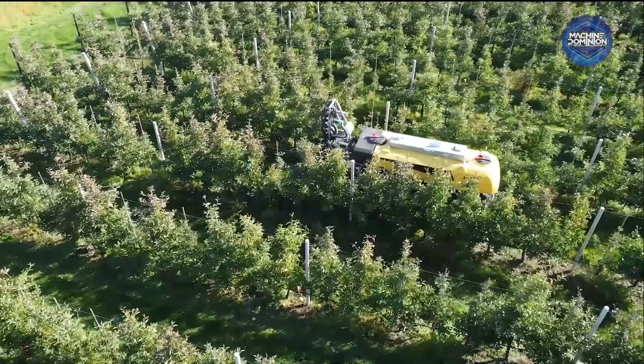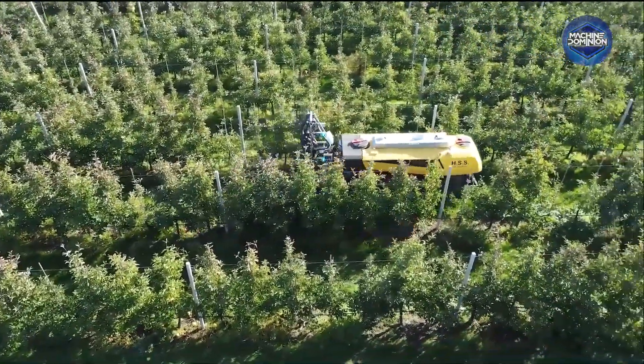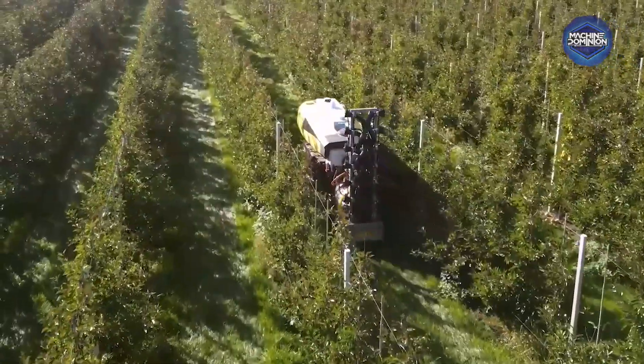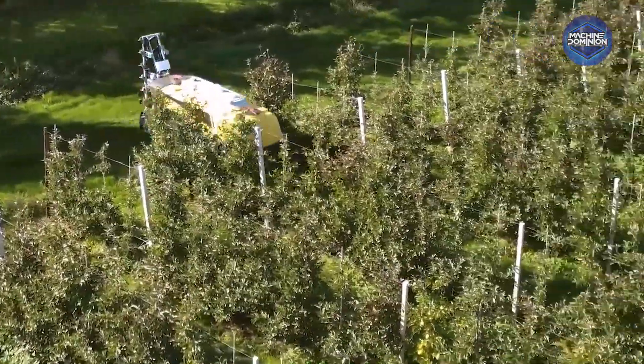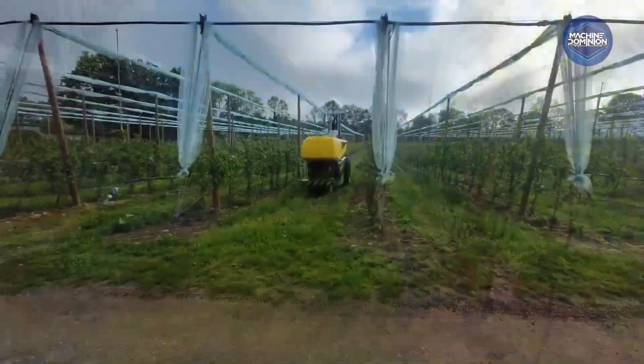The Agbot sprayer, built on the Agbot 5.115 platform, features modular attachments and PWM-controlled orchard sprayers. Its adjustable tracks and powerful engine handle diverse terrains while providing traceability and precision in spray applications.